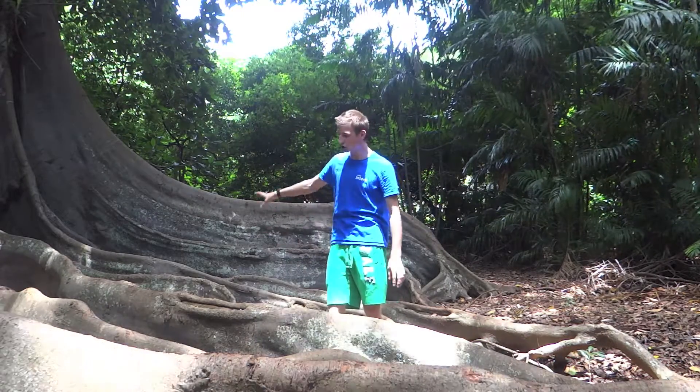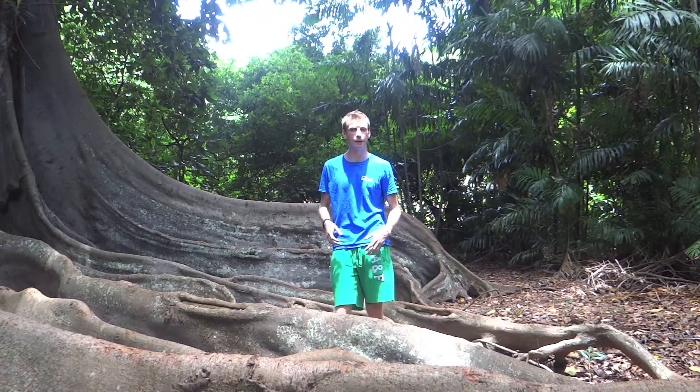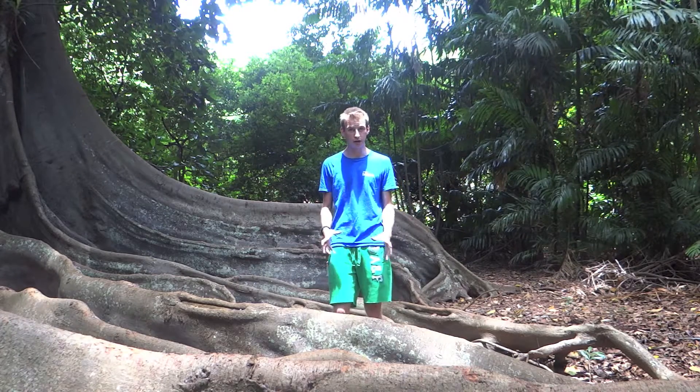Now, you might recognise these giant buttress roots from the Jurassic Park film — the original Jurassic Park — where they filmed dinosaur eggs hatching in amongst these massive great roots. They're really, really exciting and I love this plant because of these buttress roots. They look so impressive.